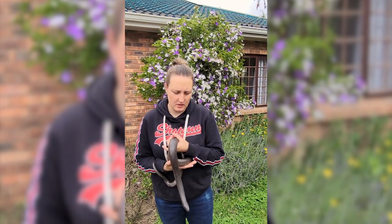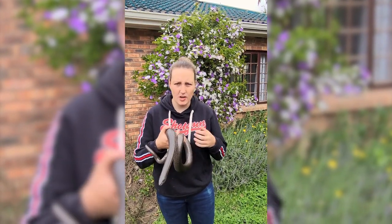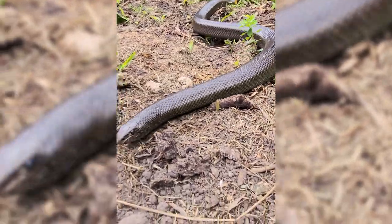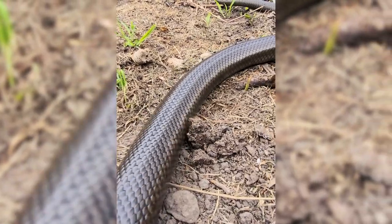Good morning guys. Here we've got our mole snake Monty. A very common snake here in the Western Cape area. They can get to about two meters or so, and they can give lots and lots of little babies as well.